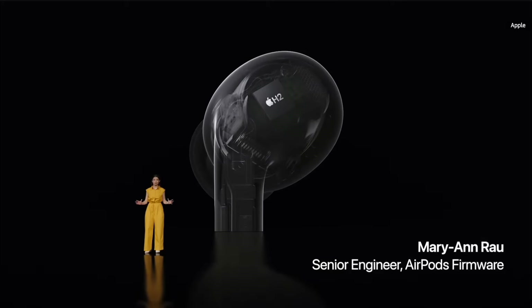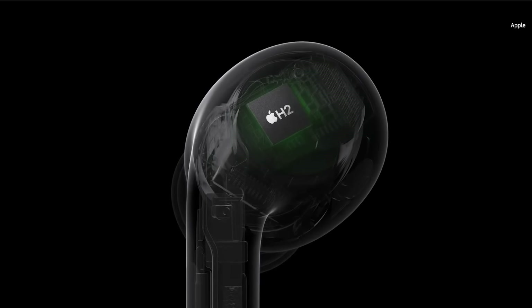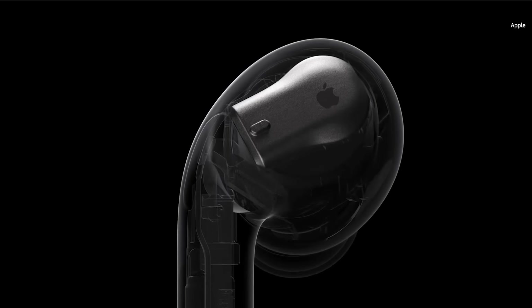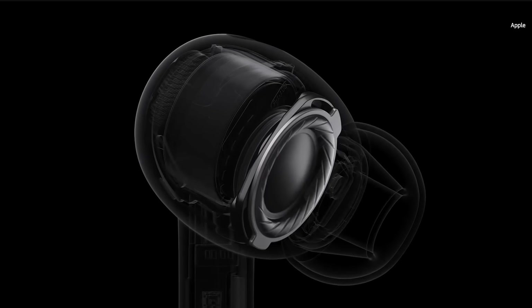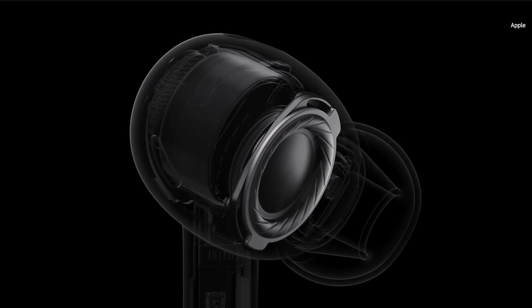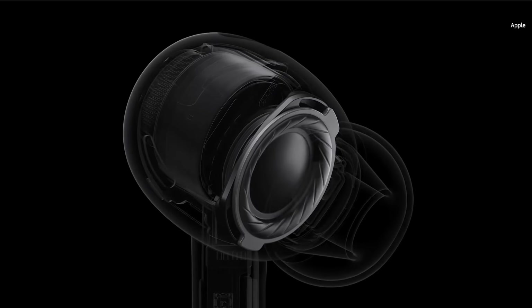We're partnering with Huish Outdoors to create an exclusive app that turns Apple Watch Ultra into a capable dive computer for recreational scuba diving to a depth of 40 meters or 130 feet — we're thrilled to announce our new Oceanic Plus app for Apple Watch Ultra. All models of Apple Watch Ultra will be $799. You can order it today, and it will be available starting on September 23rd.